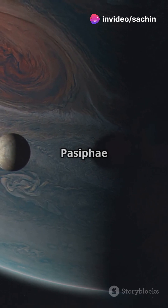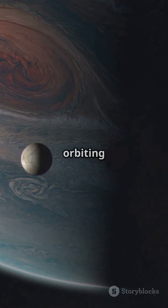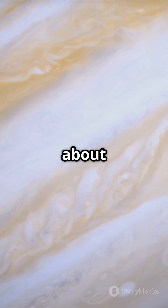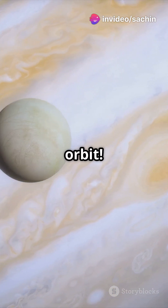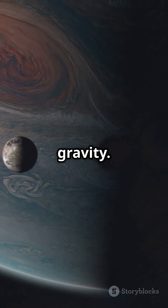And finally, Pasiphae — this moon is special. It's one of Jupiter's retrograde moons, orbiting against the direction of most of Jupiter's other moons. With a diameter of about 60 kilometers, Pasiphae orbits far from Jupiter, taking a staggering 730 days to complete just one orbit. Its retrograde orbit suggests it was captured by Jupiter's immense gravity.